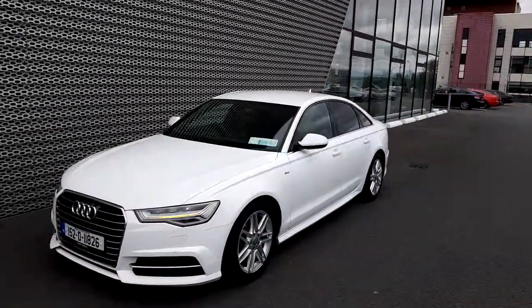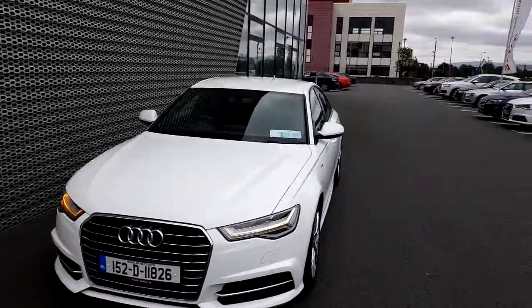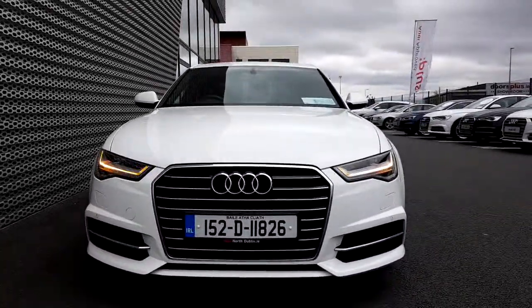If you have any questions regarding this Audi A6, or if you'd like to take this car for a test drive, please give us a ring at Audi North Dublin on 01 850 2100. Thank you for watching.